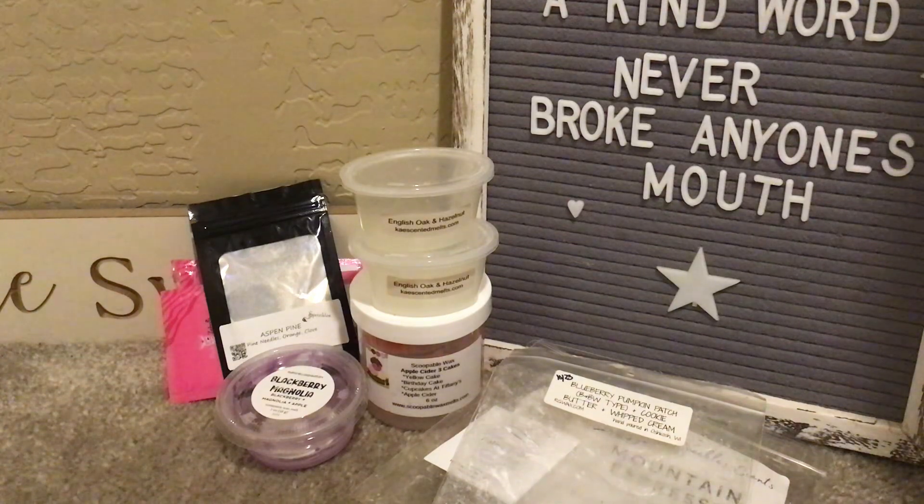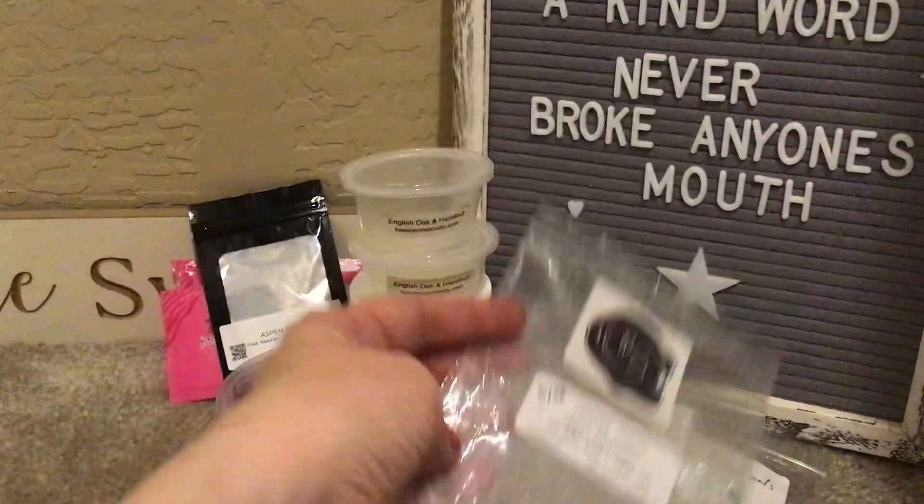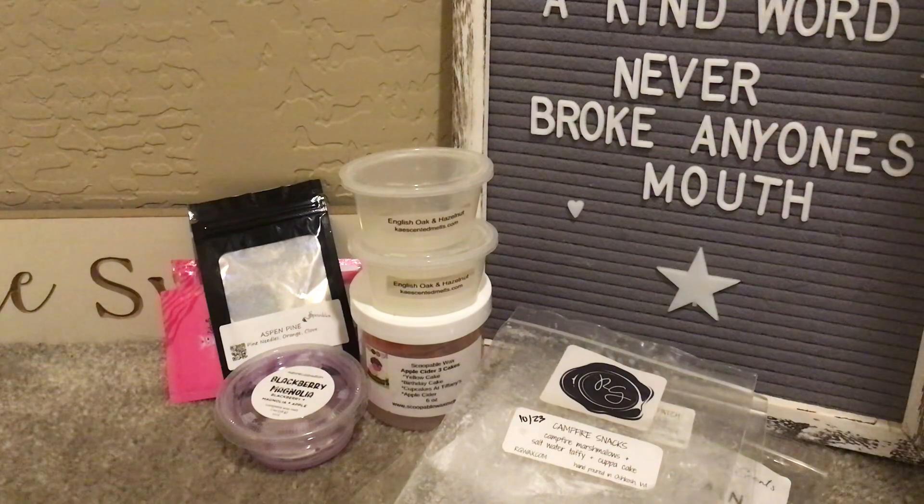Also from Rose Girls, I finished up Campfire Snacks — campfire marshmallow, saltwater taffy, and cup of cake. I had about five little squares left so I put one piece in five warmers. This had been in my basket since October. It was really good — you got the smokiness from the campfire marshmallow and then the sweetness from the bakery and saltwater taffy. First time I've had it and it would definitely be a repurchase.